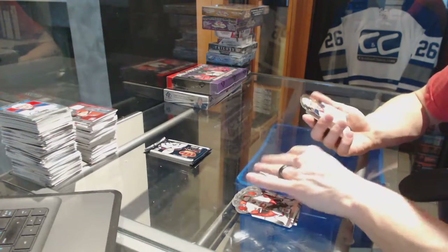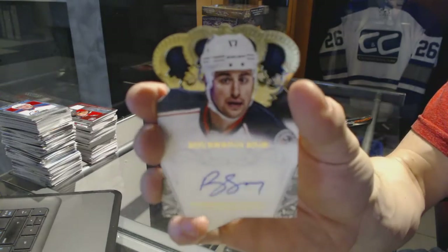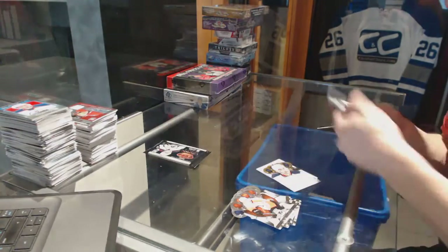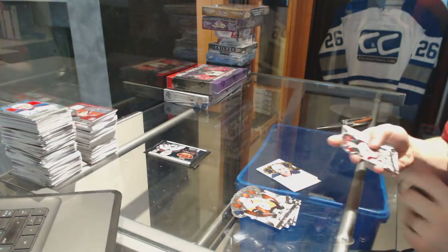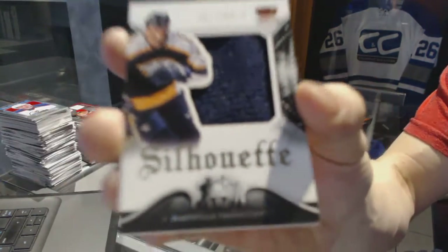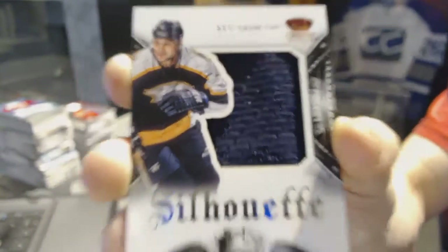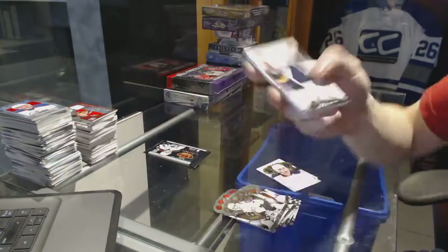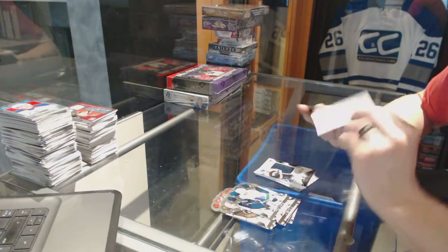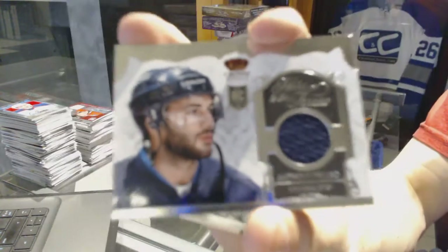We've got a sovereign sigs for the Columbus Blue Jackets Brandon Dubinsky, a silhouette jersey for the Nashville Predators Stu Grimson, and an heirs to the throne jersey for the Winnipeg Jets Anthony Peluso.